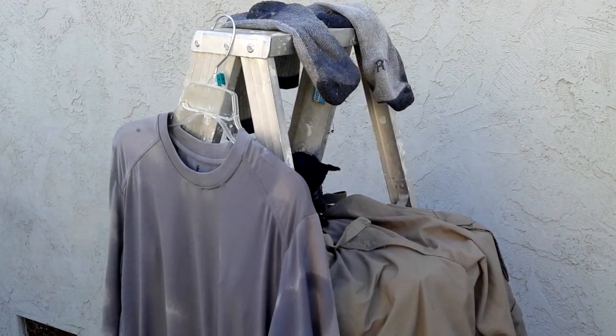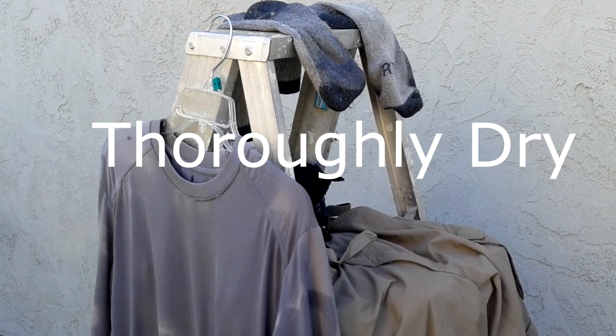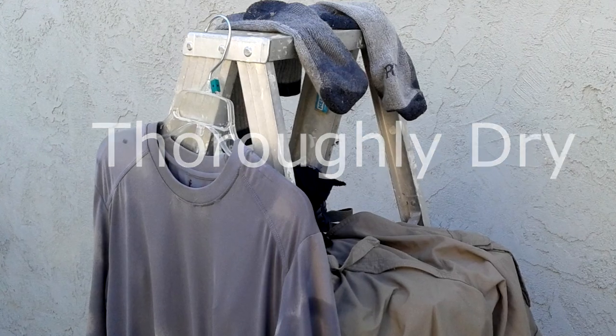When I finished spraying my clothes, I hung them up on a ladder to let them dry for at least a few hours, and then I marked some of the clothing with a P.